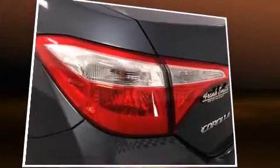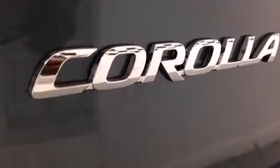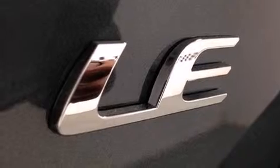Toyota prioritized fit and finish as evidenced by one-touch window functionality, a trip computer, an outside temperature display, and remote keyless entry. Premium sound drives six speakers, providing you and your passengers a sensational audio experience.